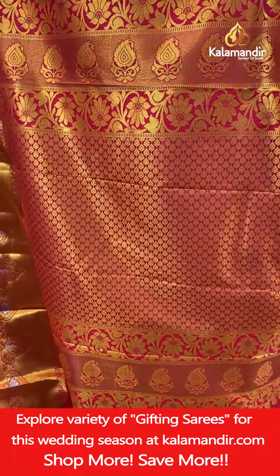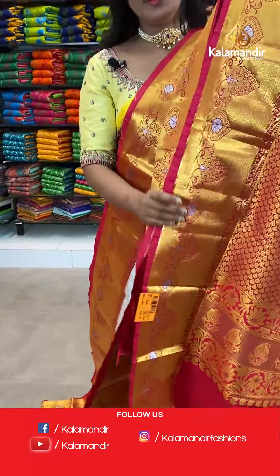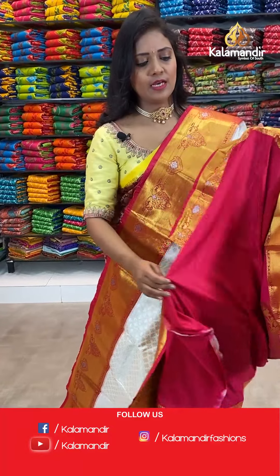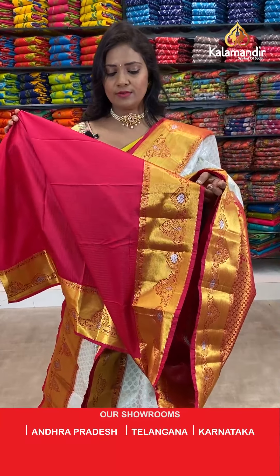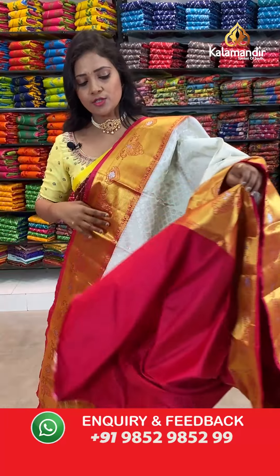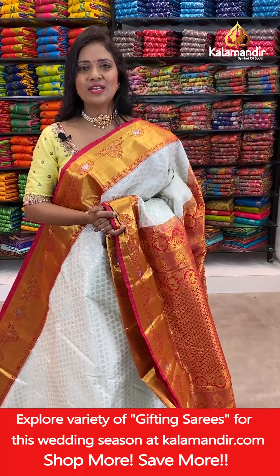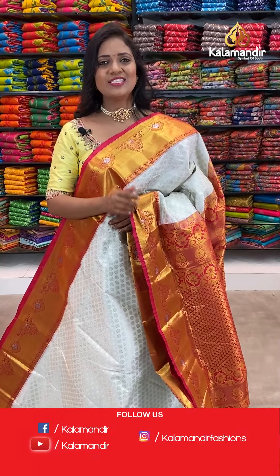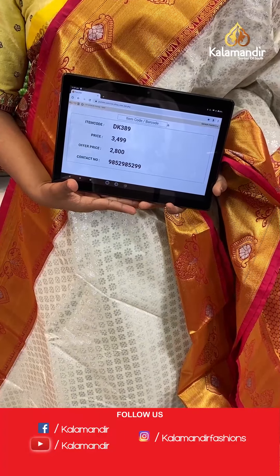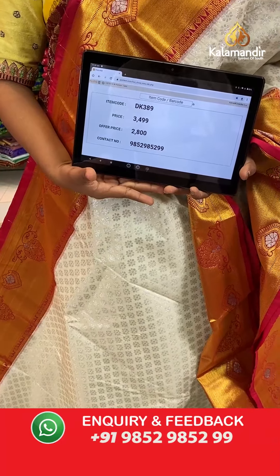Here we go with the pallu contrast — floral brocade pallu. Blouse contrast is self embossed in a zig zag pattern along with the khadi and leaf motifs zari border. This is a very unique pattern and also a unique combination. Saree code DK389, actual price 3499, after 20% discount it's 2800.